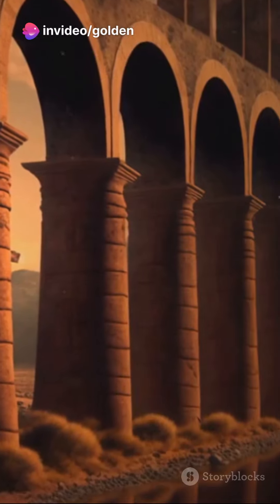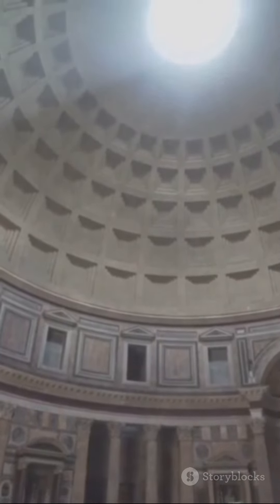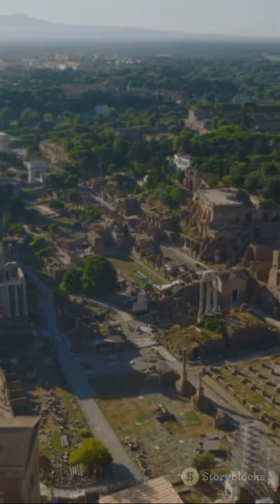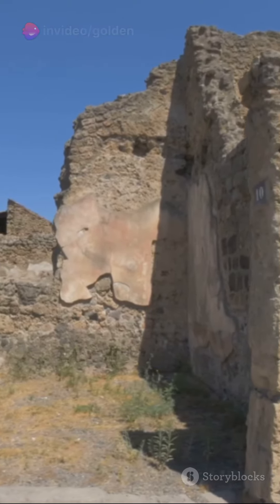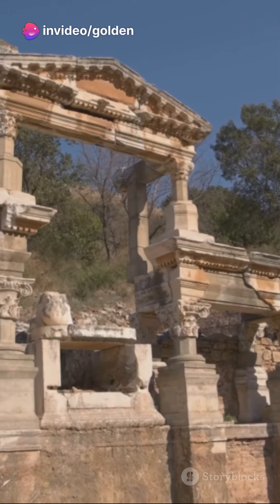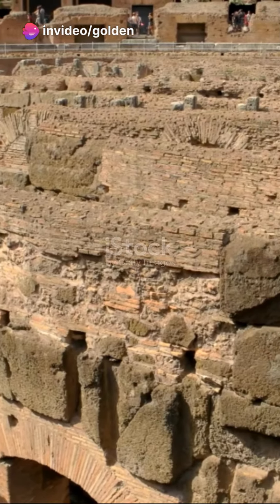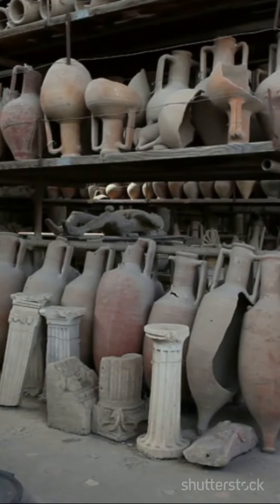Imagine this: hot air produced by a furnace flowing beneath your feet, warming up your entire home. That was the reality for many Romans, as this technology was prevalent in bathhouses, villas, and even some public buildings. The hypocaust was more than just a source of warmth — it was a testament to Roman ingenuity, showcasing their innovative approach to comfort in daily life.